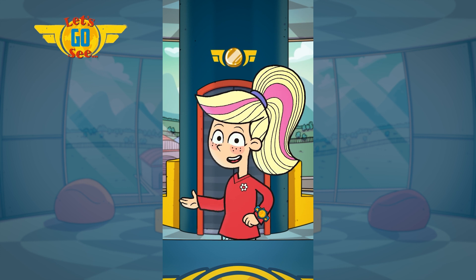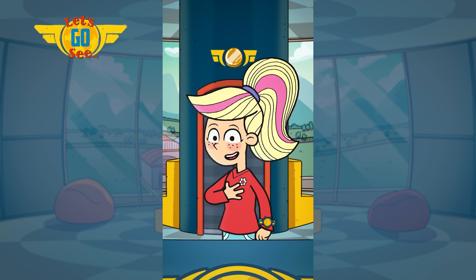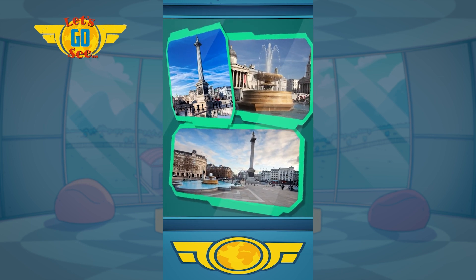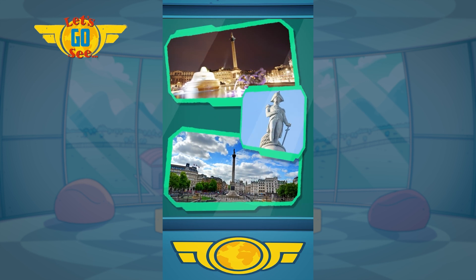Us Junior Jets have just been on a mission to London and I saw Trafalgar Square! Trafalgar Square is in central London. A statue called Nelson's Column stands in the centre to mark the victory of the Battle of Trafalgar.